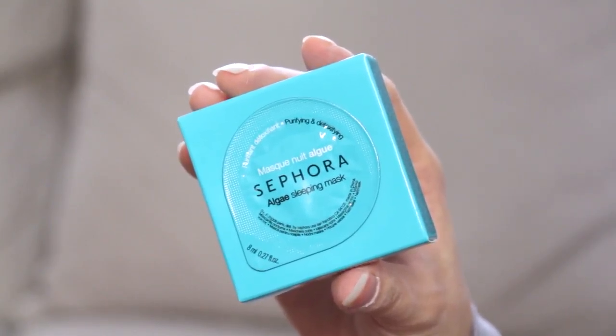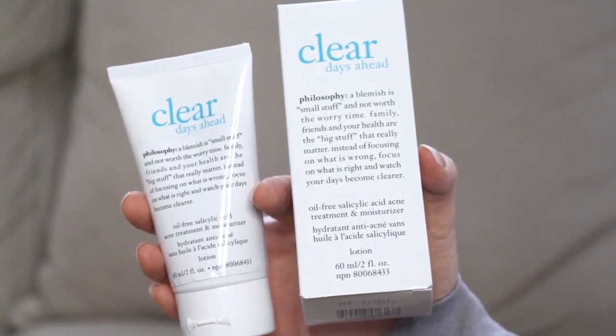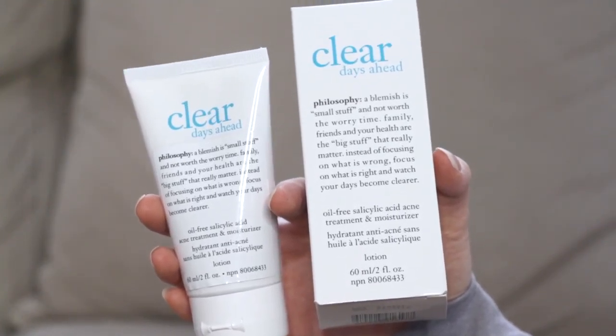This is from Sephora — it's an algae sleeping mask. It seemed super tiny at first but there's a container underneath. This is supposed to cleanse and detoxify the skin and help eliminate impurities that make skin look dull. There's also the oil-free salicylic acid acne treatment moisturizer, which delivers breathable oil-free hydration without clogging the pores.